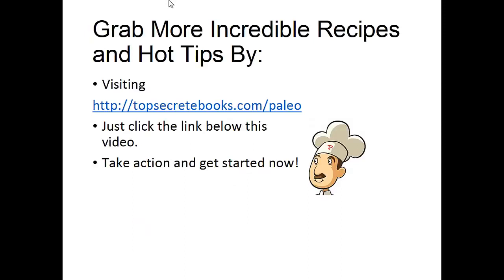If you enjoyed this video, then like the video and subscribe to my channel. If you would like to learn more about the Paleo diet so you can experience improved sugar control and weight loss, then click the link below the video, take action, and go check it out.